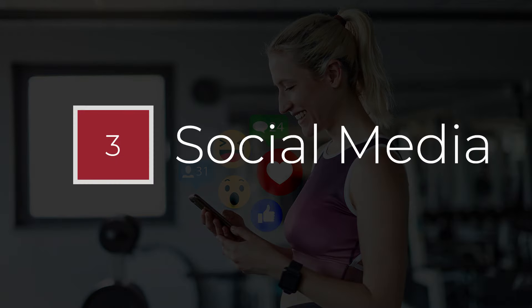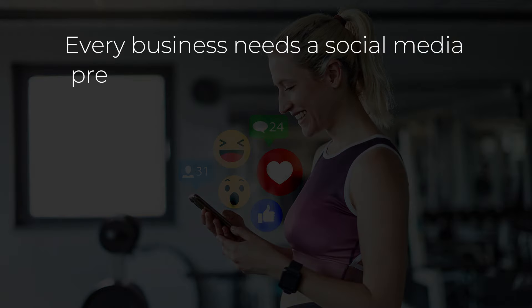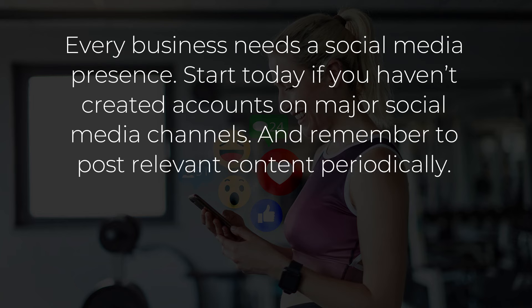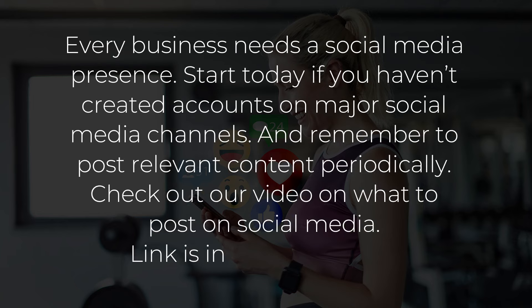Point number 3: Social Media. Every business needs a social media presence. Start today if you haven't created accounts on major social media channels. Remember to post relevant content periodically. Check out our video on what to post on social media.